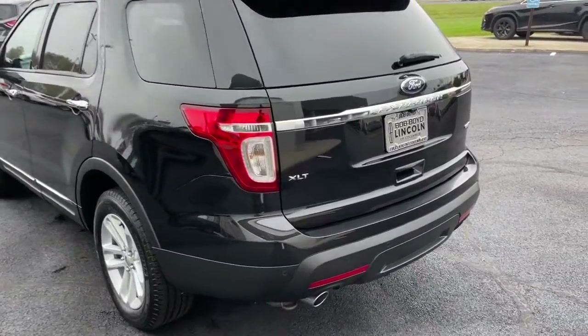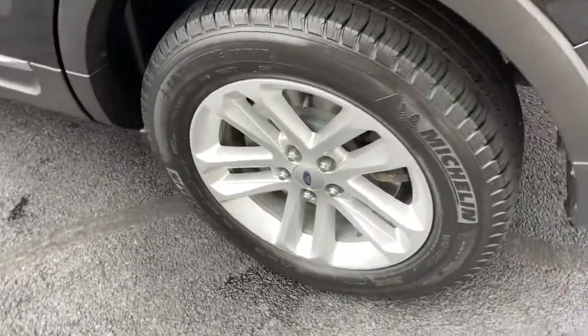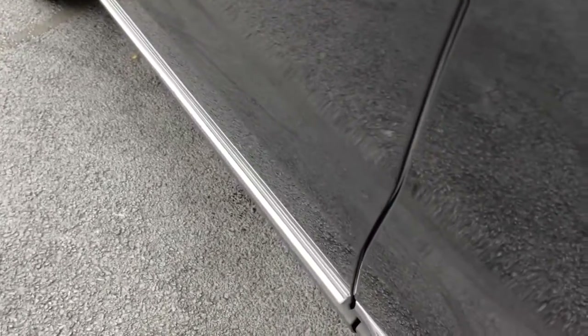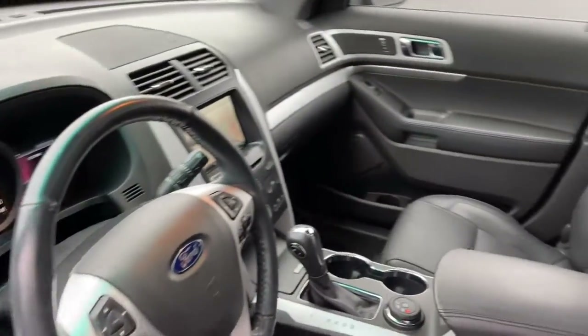These are just some of the great options this vehicle comes with: keyless entry, four-wheel drive, heated mirrors, satellite radio, fog lamps, power passenger seat, Bluetooth connection, aluminum wheels, steering wheel audio controls, and power driver seat.